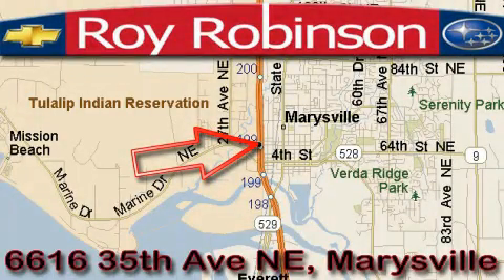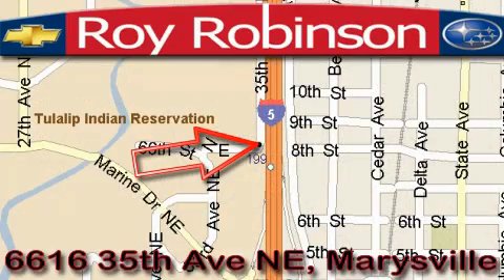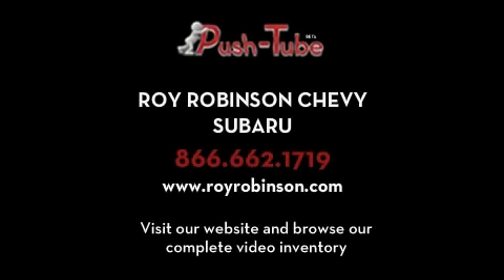Roy Robinson Chevrolet Subaru is located at 6616 35th Avenue in Marysville. Our main objective is to make your experience in our dealership a satisfying one, whether it's for sales, service, or parts.